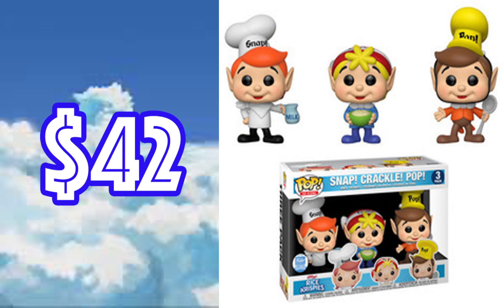Snap, Crackle and Pop cereal three-pack Funko Pops — $42. This is a low point for these. This is obviously a classic pop ad-icons set for Rice Krispies treats. Even people that don't collect pops heavily — if you get them something from their childhood it brings back nostalgia and they'll end up keeping it. This is one of the better three-packs out there in my opinion.